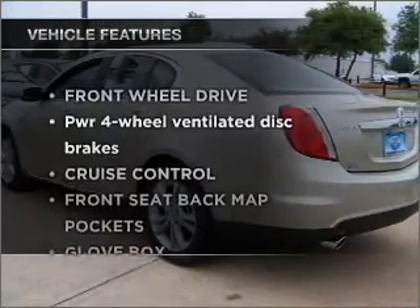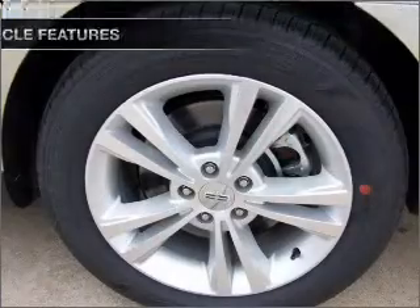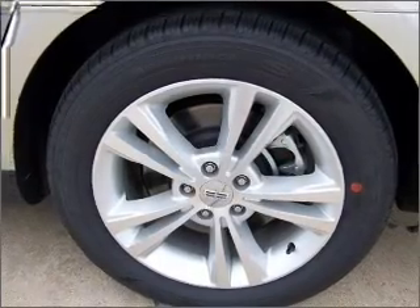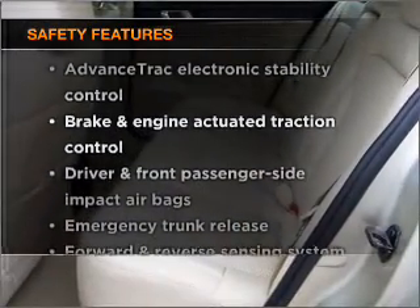Plus, enjoy these notable features that are included in this ride: power door locks, power windows, power steering, cruise control. And for your peace of mind, the following safety equipment is included: stability control.